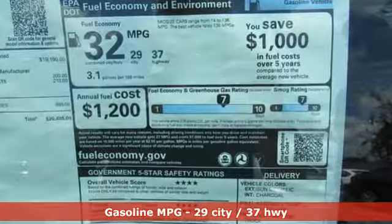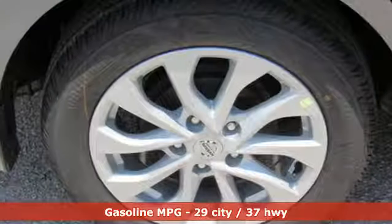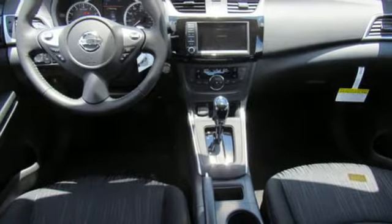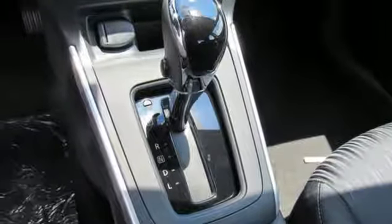Streaming audio, wireless phone connectivity, dual zone climate control, five USB ports, leather steering wheel, inline four-cylinder engine, aluminum wheels, gas pressurized shocks, and doors and push button start proximity key.